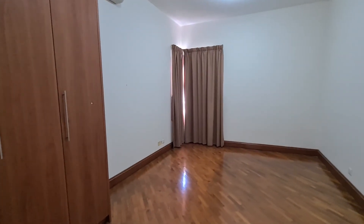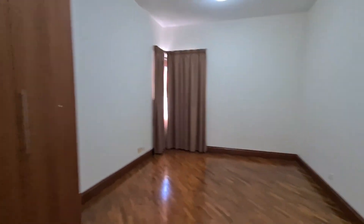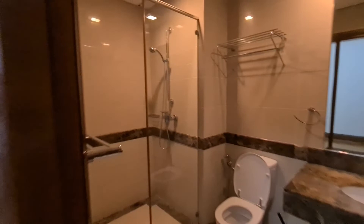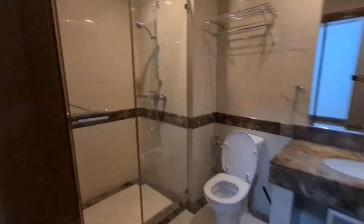There's a guest room on my right, with an en suite bathroom.